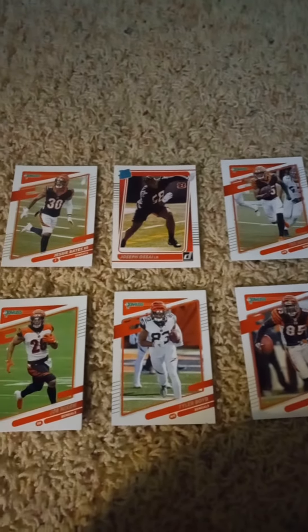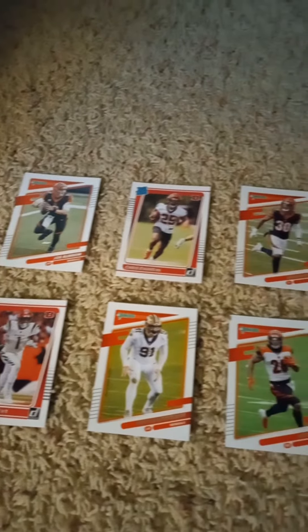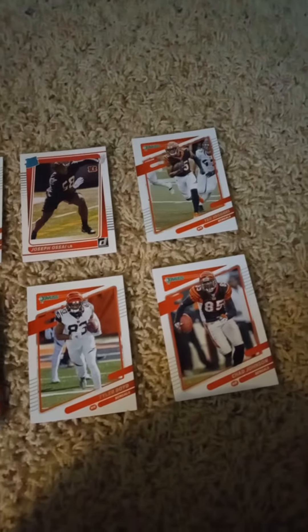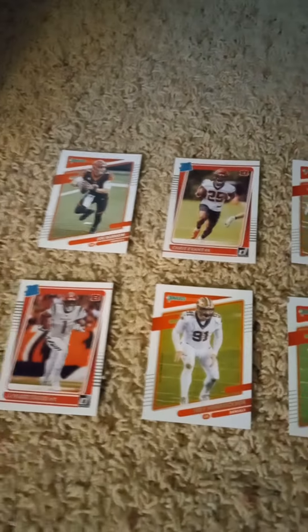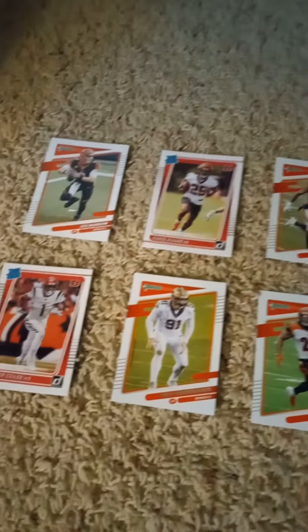Also, please hit that notification button so you know when I upload a new video. I have four more Donruss factory team sets to do tomorrow, the last four, so stay tuned. Hit the notification button, have a nice day, stay safe, and I'll see you guys tomorrow with the last four videos.